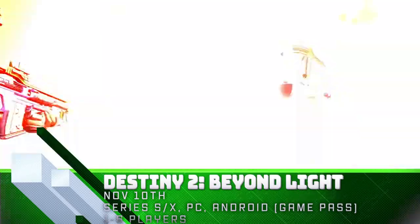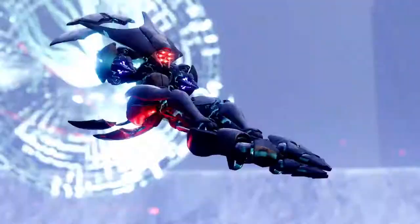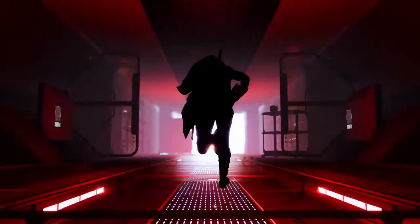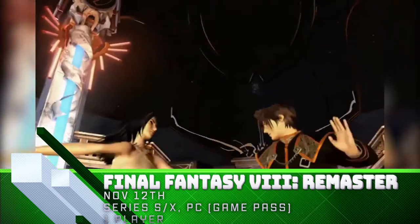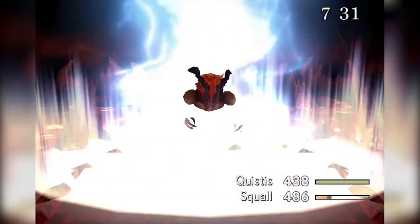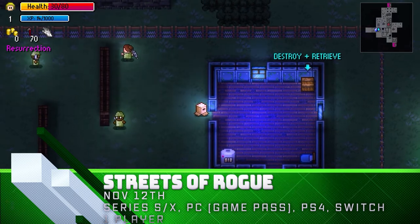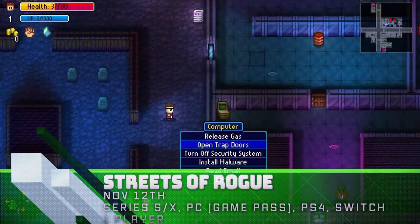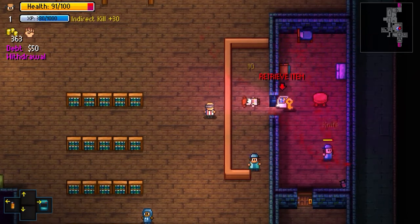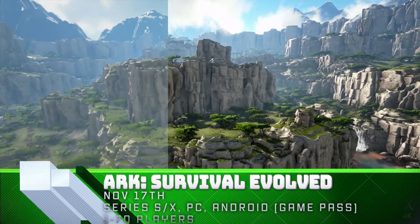Also coming to Game Pass: Destiny 2 Beyond Light for console and Android, Final Fantasy VIII Remastered for PC and console, Streets of Rogue for PC, and Ark Survival for PC, console, and Android.